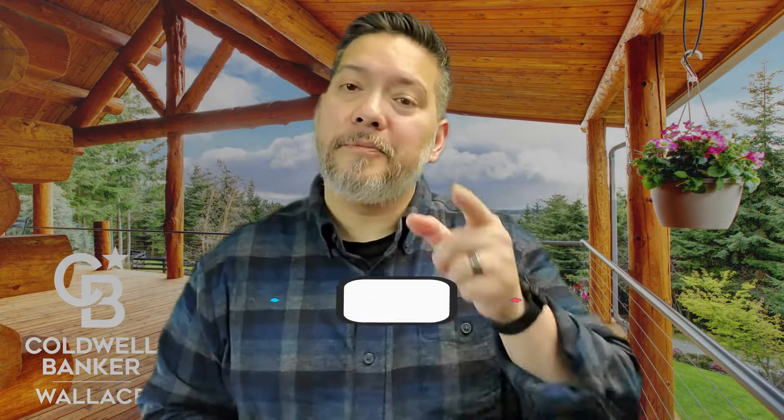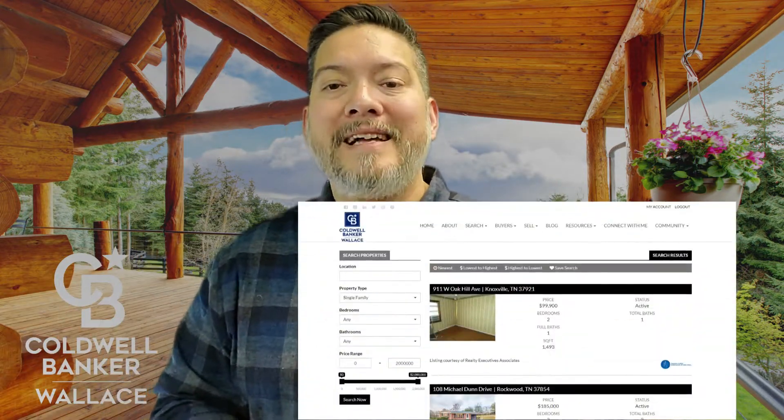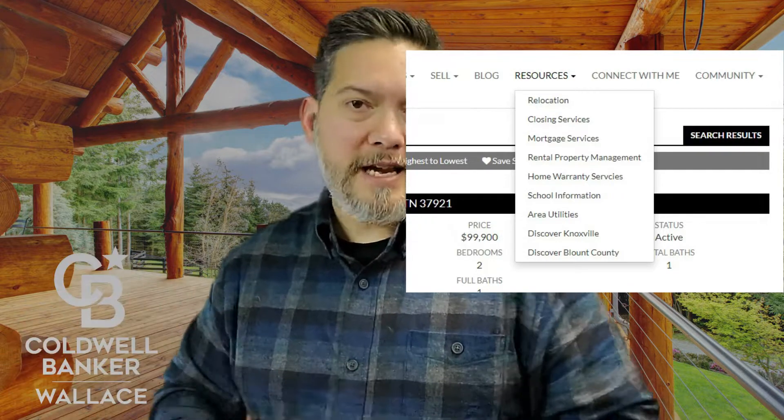Before moving on to the Knoxville market data, I wanted to point you to my website at www.bendreamhomes.com. This website works just like Zillow, Redfin, and Realtor.com except it's only for Knoxville and the surrounding counties. The best thing about it is I've got a lot of great information and resources strictly for relocating to Knoxville, Tennessee, so if you're looking to move to the area this is a great resource for you.